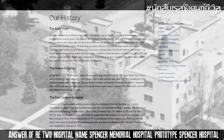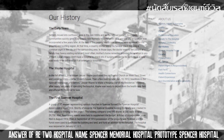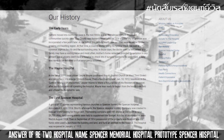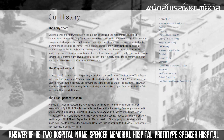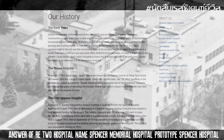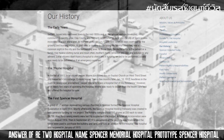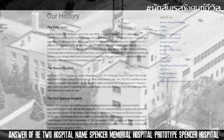เรื่องราวของโรงพยาบาลแห่งนี้จากโลกจริงนั้น มีต้นแบบมาจากโรงพยาบาลแห่งหนึ่งซึ่งมีชื่อว่า Spencer Hospital ซึ่งเป็นโรงพยาบาลที่เปิดขึ้นครั้งแรกในช่วงปีคริสต์ศักราช 1800 จากนั้นก็ได้มีการเปลี่ยนชื่อมาเป็น The Wayne Hospital และกลายเป็น The First Spencer Hospital ในช่วงปีคริสต์ศักราช 1900 (The real-world inspiration for this hospital comes from a hospital called Spencer Hospital, which first opened around 1800 AD, later renamed The Wayne Hospital and then The First Spencer Hospital around 1900 AD.)